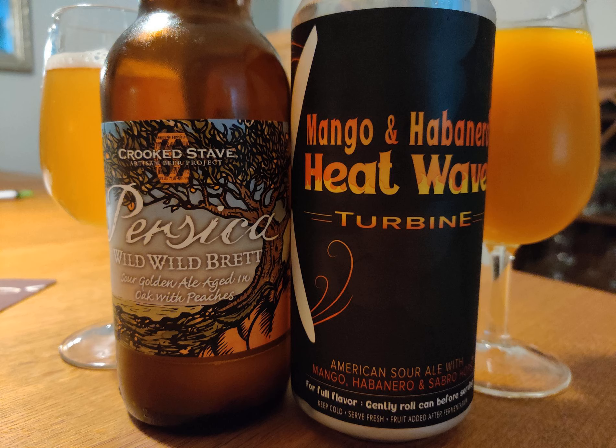I've had Persica before from previous vintages, a long time ago, and I know I loved it back then. Back then, the first versions of Crooked Stave were quite difficult to get when they first started being imported. Man, how things have changed in the last three to five years — all of these things that used to be impossible to get are now so commonplace we just take them for granted.